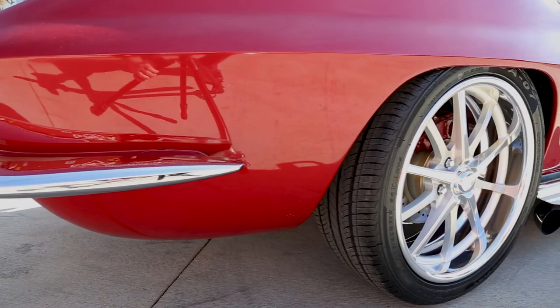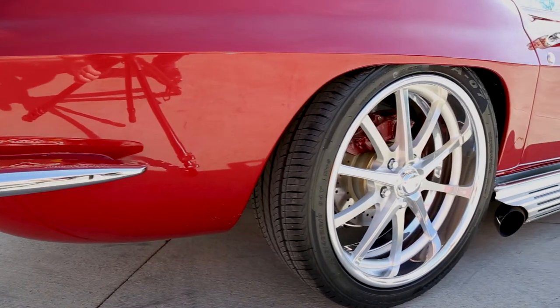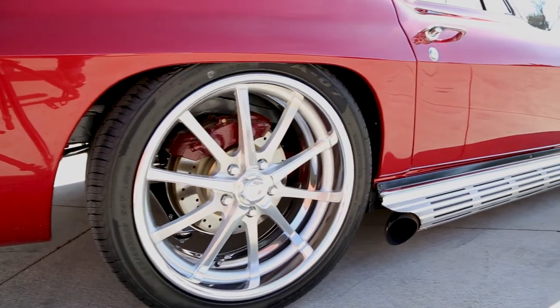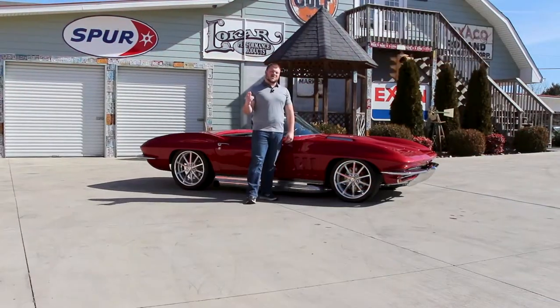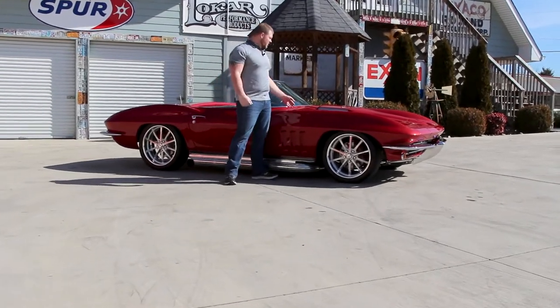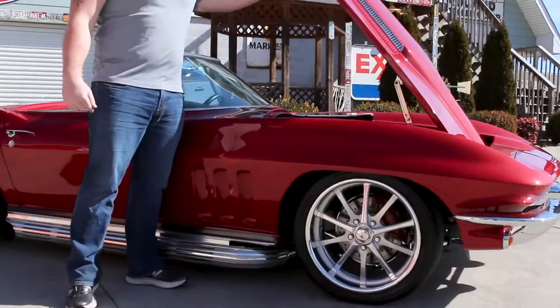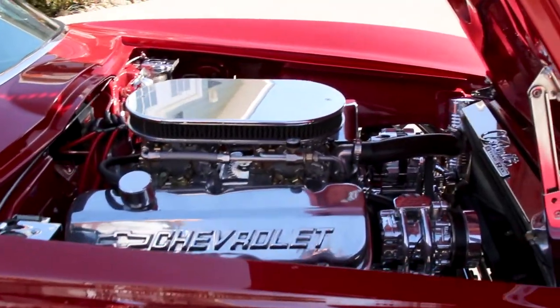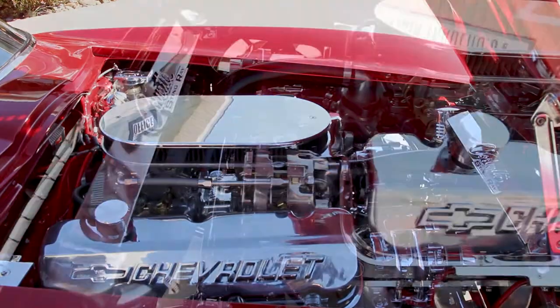You'll also notice the stance is set off by these custom-built 18s and 19s that are done by Billet Specialties. As much as you love the outside of this car you're going to be even more impressed once we get under the hood. The 65 Vette is powered by a 454 that's been stroked and bored to a 502. It's also got the dual quad setup. It's not great for gas mileage but it's a blast to drive.